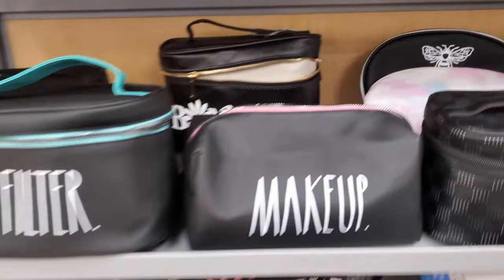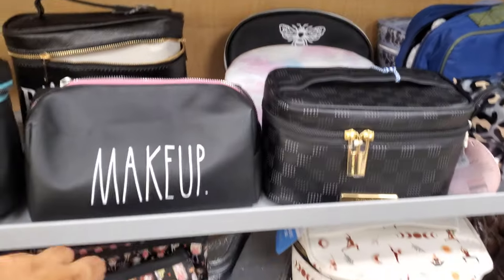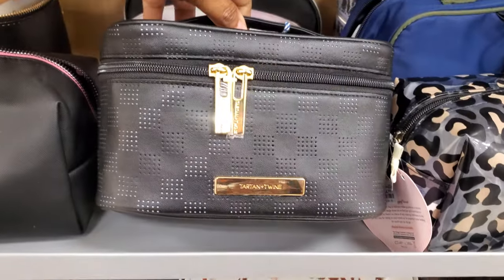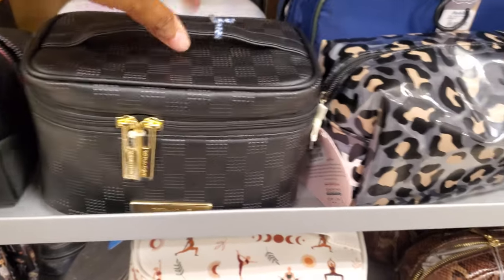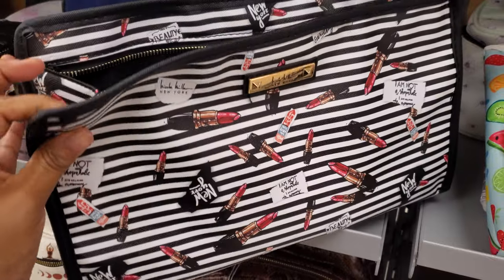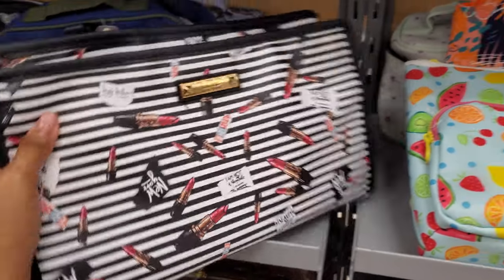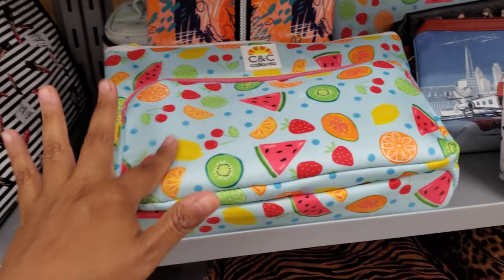No filter — we have makeup bags. Bonjour, that one's kind of cute, that's the new one. The Disney one is still around. They have the Claire cheetah one, Nicole Miller — the large zip-up one with lipsticks all over it. This one's kind of cute and it's plasticky, so if makeup spills on it, easy to wipe away.